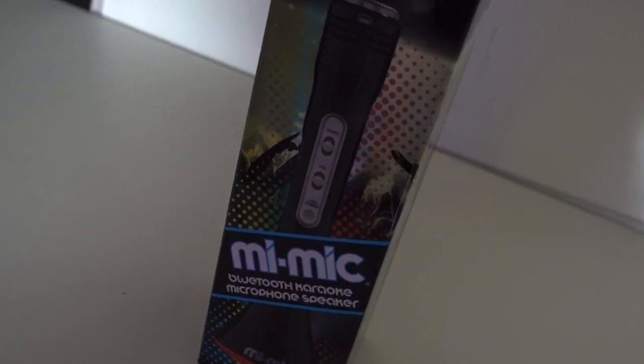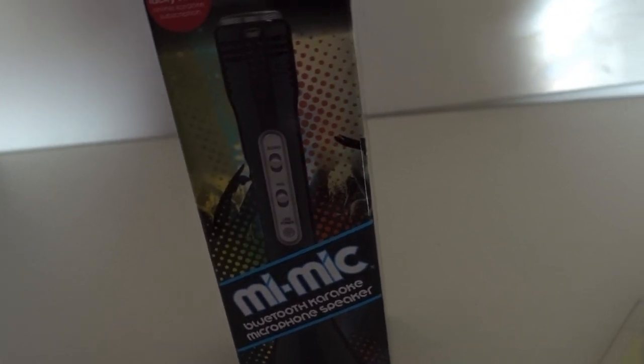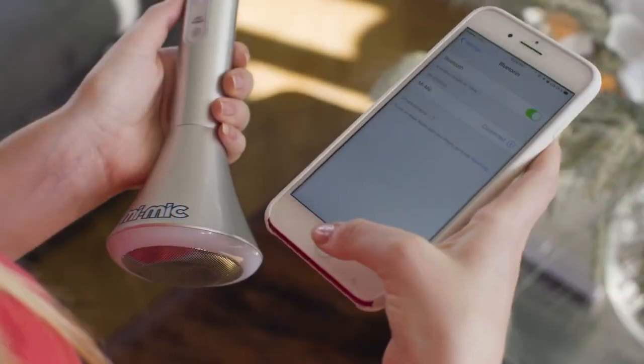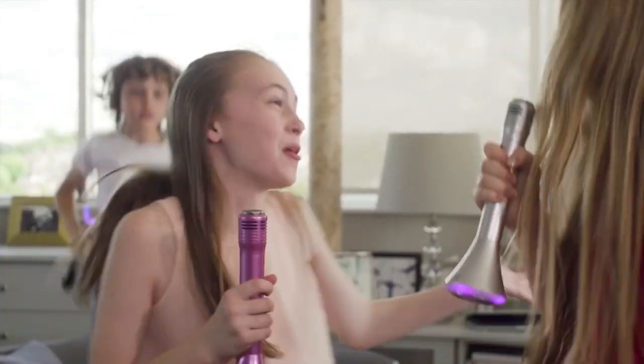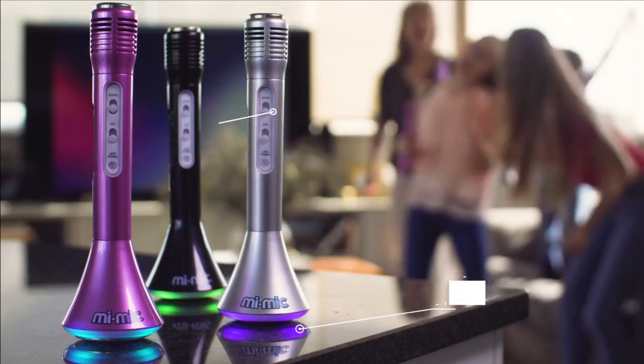If you're looking for a really nice sound and light sensory gadget, the Mi Mic is really cheap at the moment and it's great for lockdown sensory. It's a karaoke system and as you can see, it's got echo and all sorts of things built into it and it's got LED lights on the front.